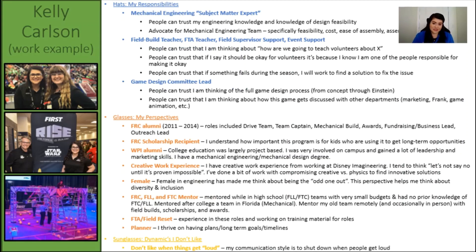In my role at FIRST and on game design, my hats are very much tied to my actual job description. I am a mechanical engineer for FRC, and I act as a mechanical subject matter expert on game design. This doesn't mean that I always have the answers, but I will do research or ask other members of the mechanical team in order to come back with a solution that I am confident in. I also work on the team that creates field installation instructions and manages event support, so my game design team can know that I am constantly thinking about how easy or hard designs or concepts will be, and if the difficulty is a deal breaker or not. My last hat for game design is that I am the game design lead for my team, which means that I am thinking about the entire process of game design and ensuring that we're on track to meet deadlines, even when we have to iterate on ideas.